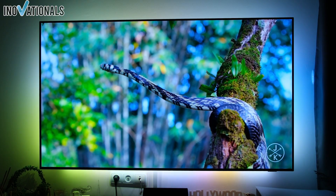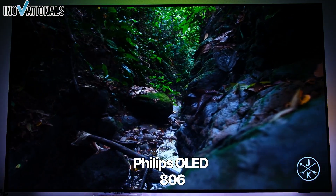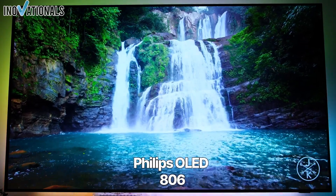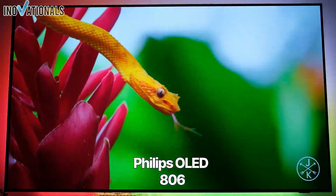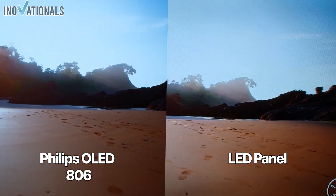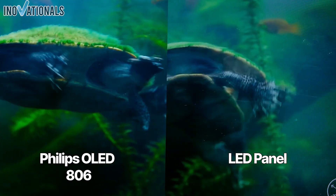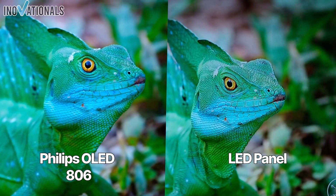The Philips 48 OLED 707 is a 48-inch TV with an OLED display and a resolution of 4K UHD. It features a three-sided Ambilight and a triple tuner. The TV supports HDR10 Plus, Dolby Vision, and Dolby Atmos, which enhance the picture quality and sound. With a 120Hz refresh rate and the P5 Intelligent Picture Engine with AI, optimal picture quality is achieved. The TV has a built-in Google Assistant and works with Alexa.